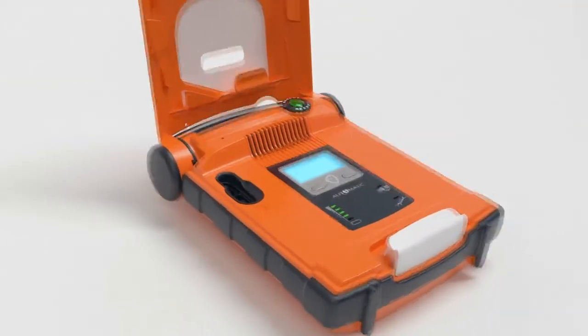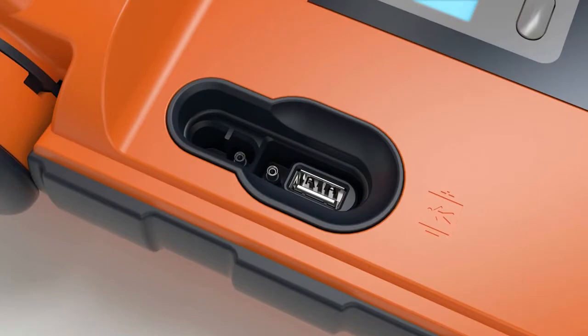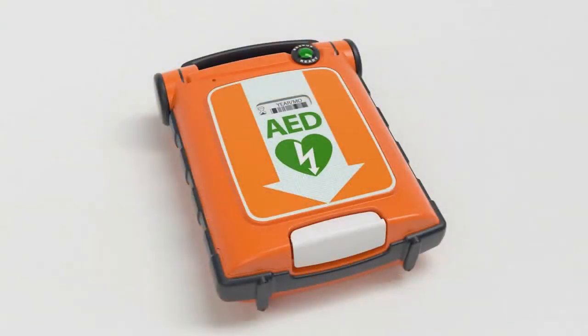After the rescue, professional responders can easily transfer rescue data via USB. Cardiac Science backs the PowerHeart G5 with responsive local support and a 7-year warranty.